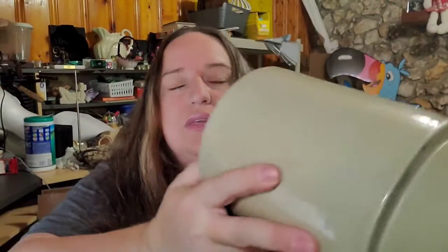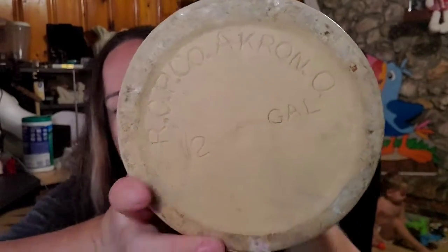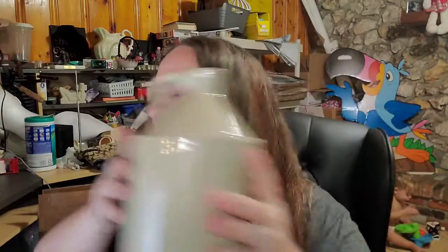This is another item that sold really fast — I got it last weekend garage sailing as well. This is a jug marked RCP Company, Akron Ohio — it's a half-gallon old moonshine jug. I paid $8 for this and it sold for $20 plus shipping; the buyer is $36.47 all in. I got this more because I think it's really cool — not a $10 profit, but I like to sell those. They're pretty neat.